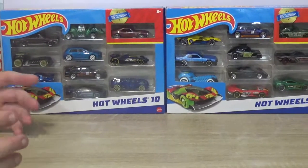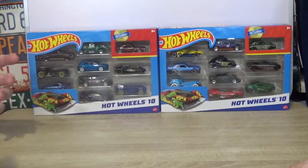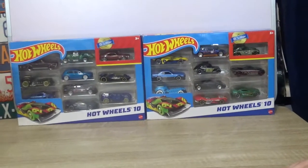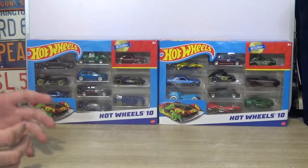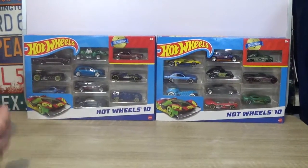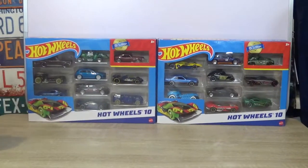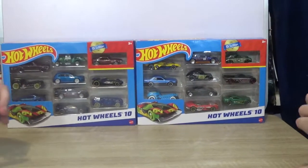I like collecting model cars and sometimes what I do is I buy them, open them, use them, play with them, and race them on the channel. But every now and then there's a car that I want to keep in its box. With this lot, there are a couple of cars in the basics range that I wanted to buy and just keep them in the box.